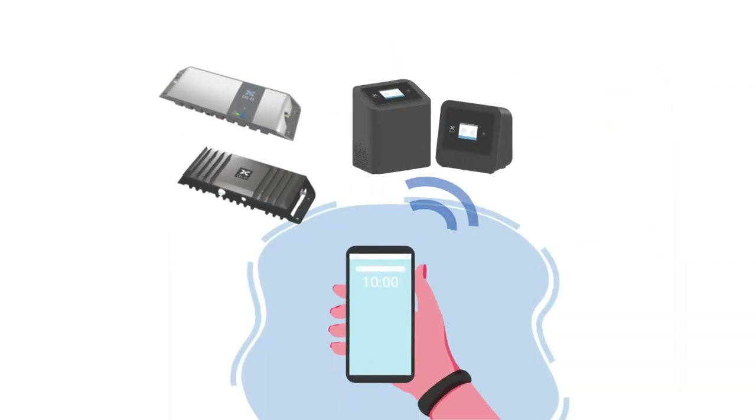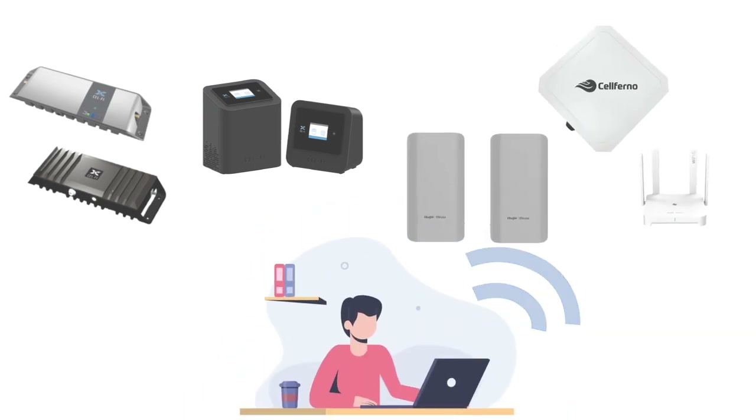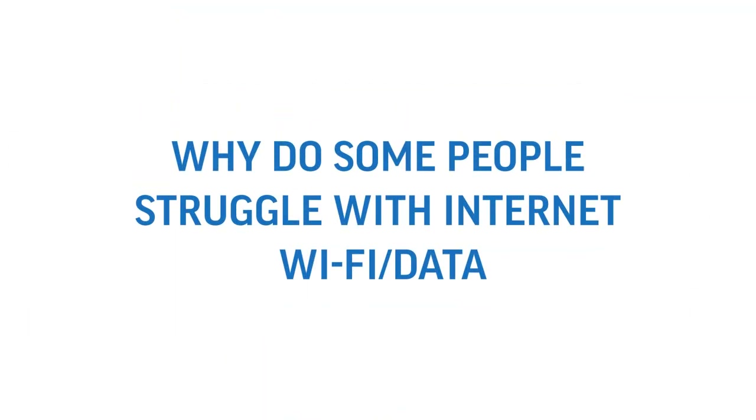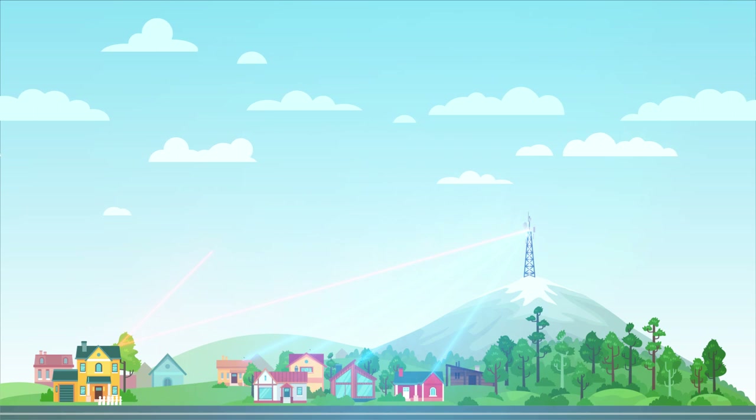Cell-Fi units are probably best used for voice — for example, calls and texts — whereas our Cellferno or Rooji products are the best option for boosting Wi-Fi or internet data. Similar to the Cell-Fi, some people live further away from towers, or the materials their house is made of stop the signal from coming in.